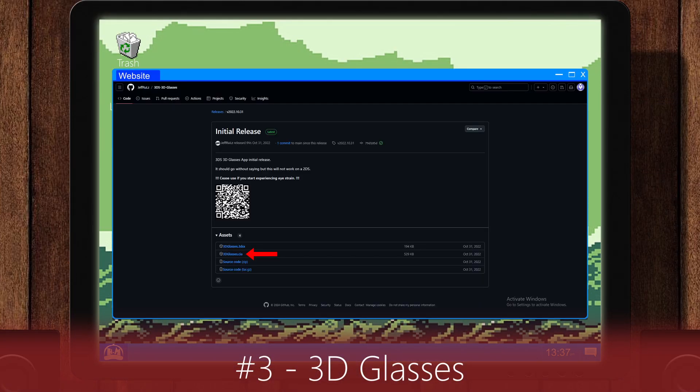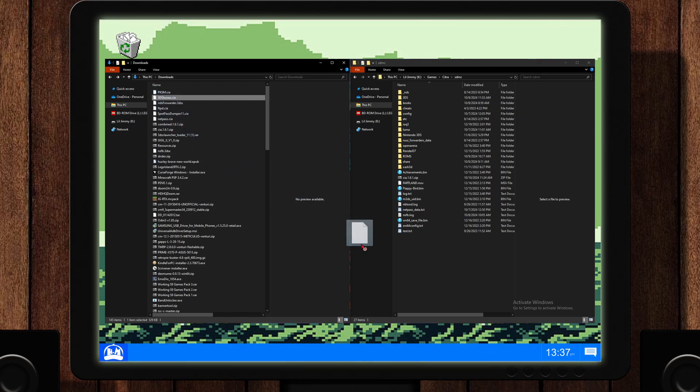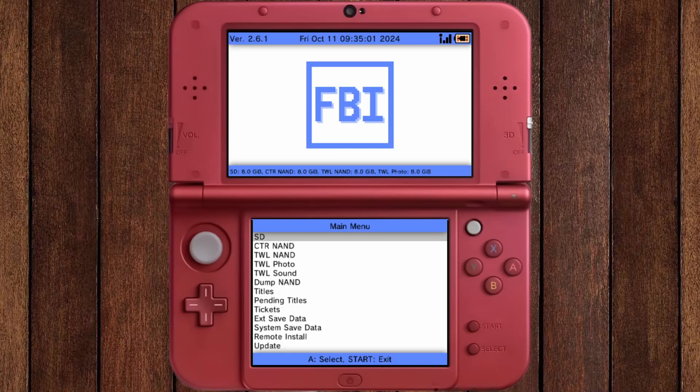For this one, you must use the link in the description. Once you have it downloaded, simply put it on your SD card. Then, using FBI, you can install the app.